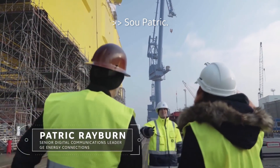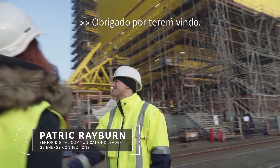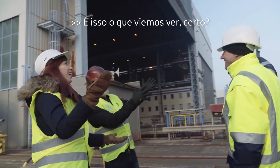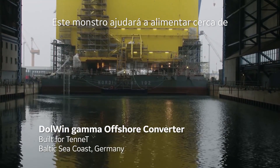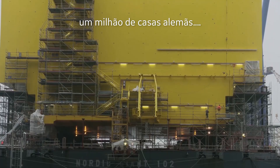Hi, I'm Patrick. Good to meet you, Allie. Thank you for coming. This is what we came to see — this monster will help bring power to about a million German households with clean renewable energy.